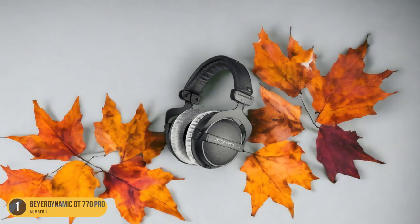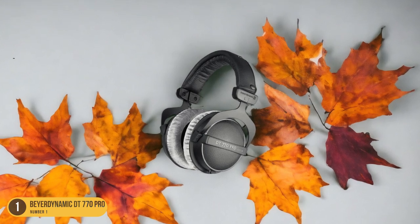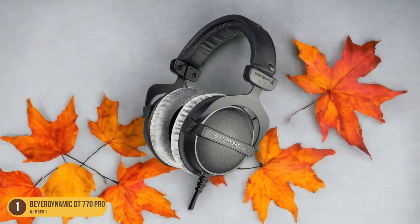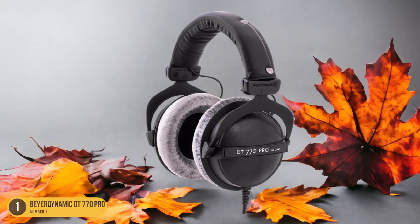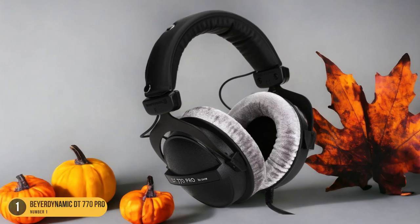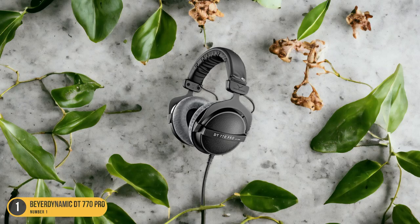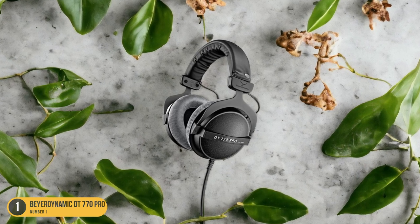The Beyerdynamic DT770 Pro is a closed-back headphone that excels in isolating you from external noise, making it an ideal choice for critical listening in noisy environments. Its closed-back design not only blocks out ambient noise but also helps prevent sound leakage, ensuring a more immersive listening experience. The headphones offer a bright sound profile with detailed vocals and instruments, making them suitable for a wide range of genres. However, some users have reported inconsistent audio delivery, so it's essential to test them out before making a final decision.